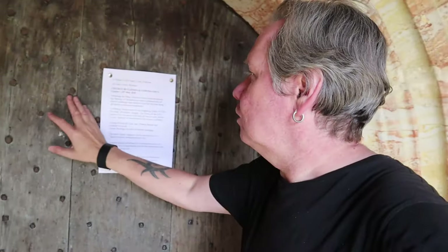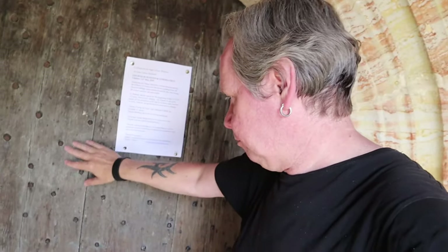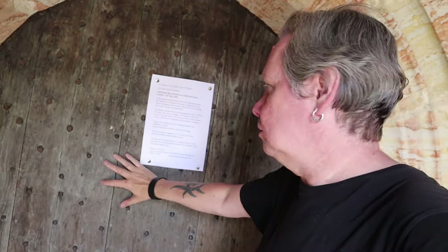Once again, lovely doors with the little rivets. These ancient rivets. Amazing. Absolutely amazing.